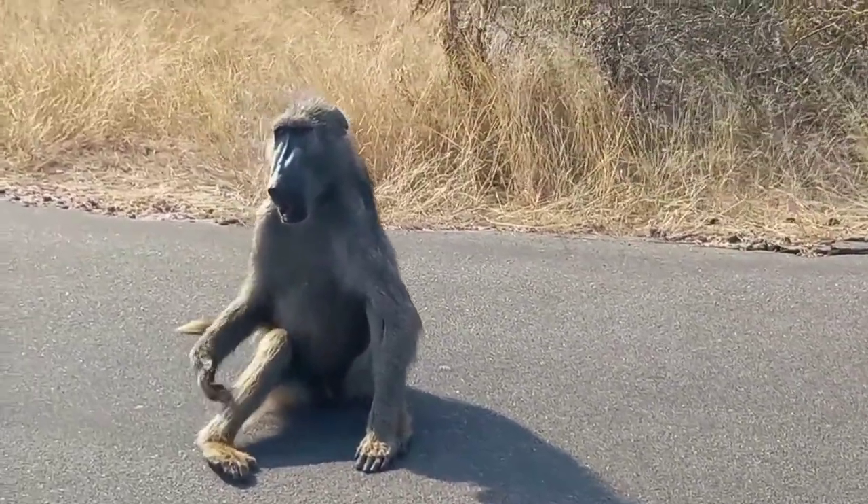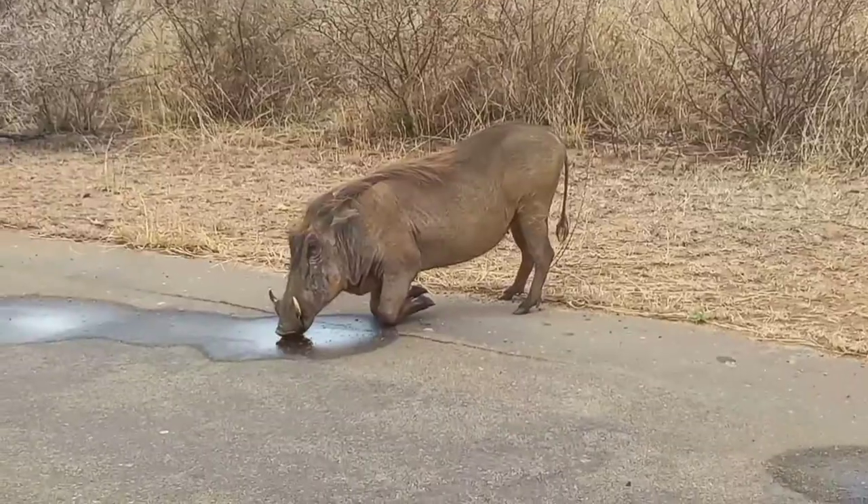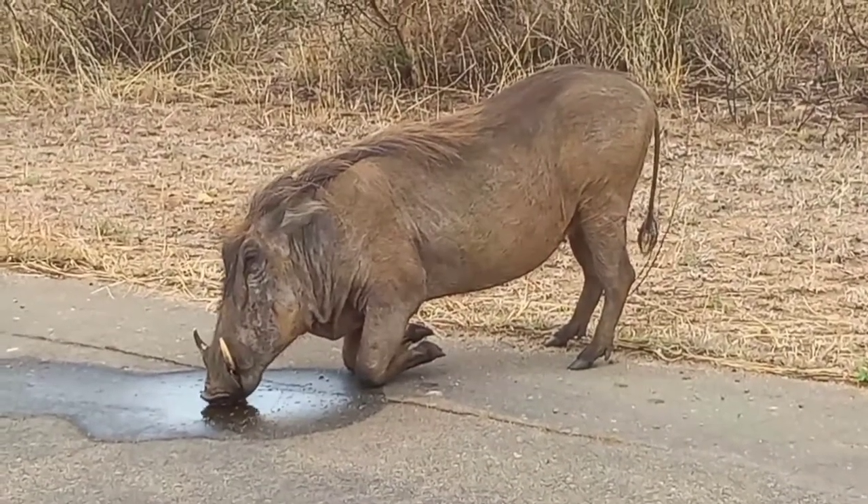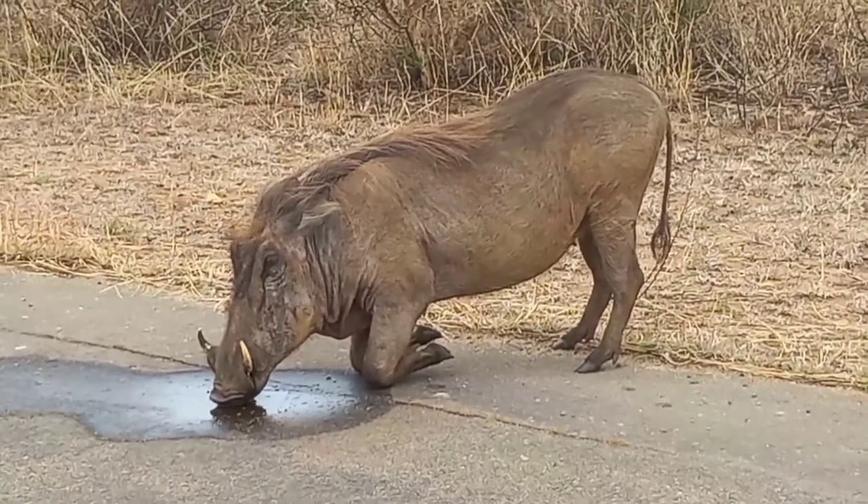Hi there guys, I'm here in the Kruger National Park and it's a beautiful day. I'd just like to share with you the type of animals that you can see on the road here in Kruger National Park.